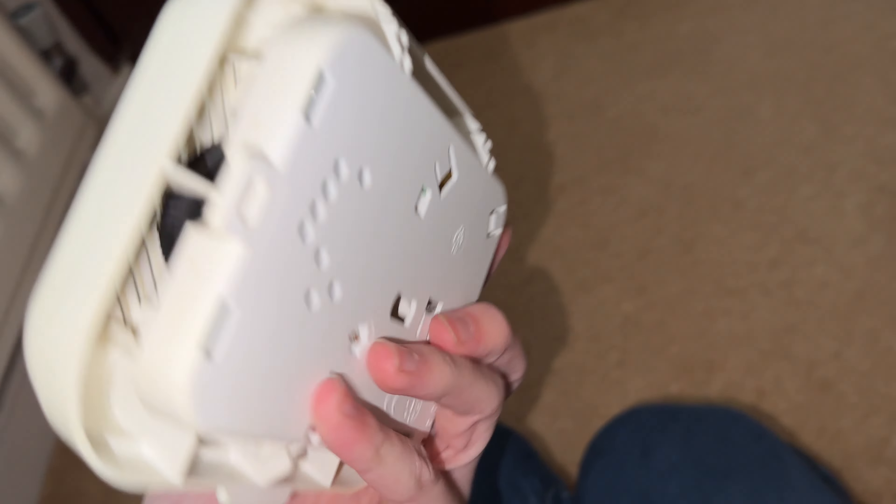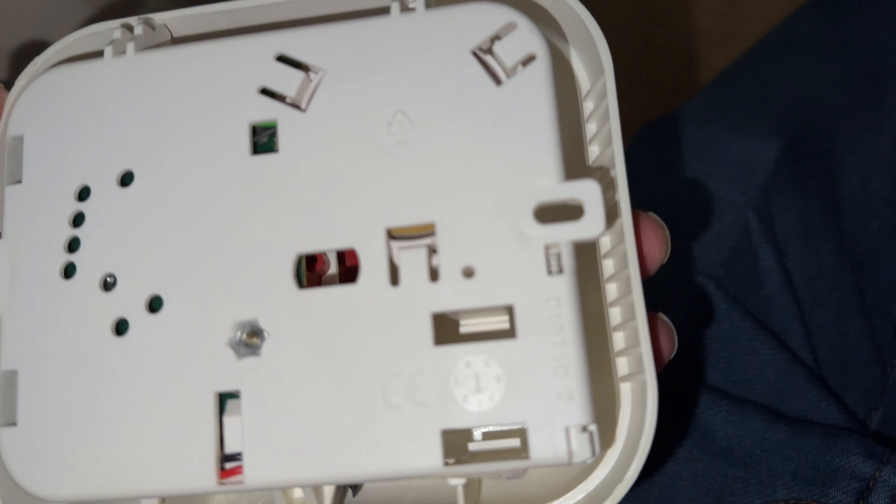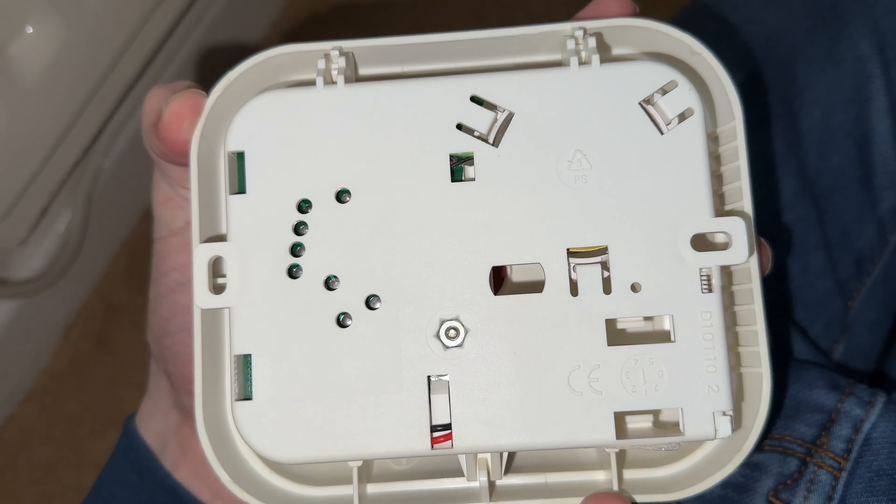On the back it says — there's the back. It's a bit of PS plastic.